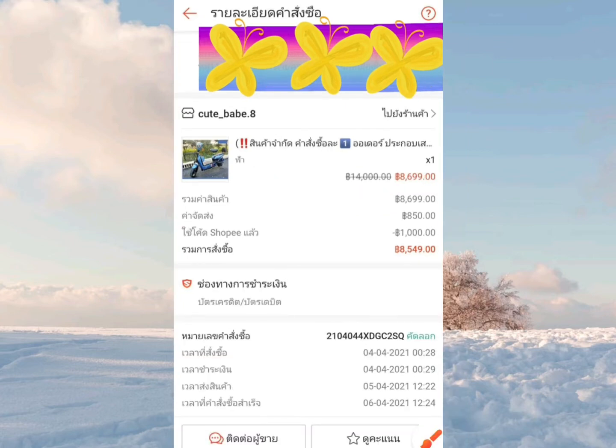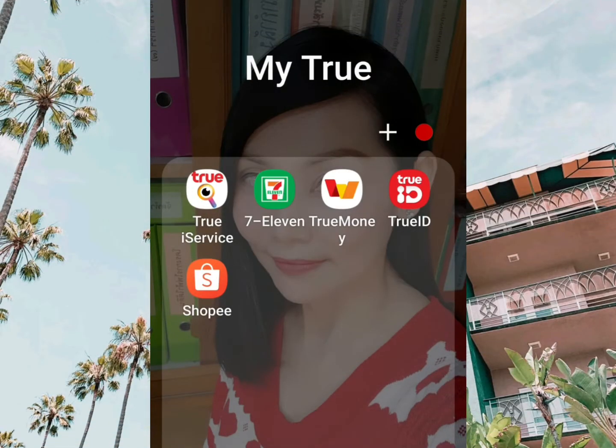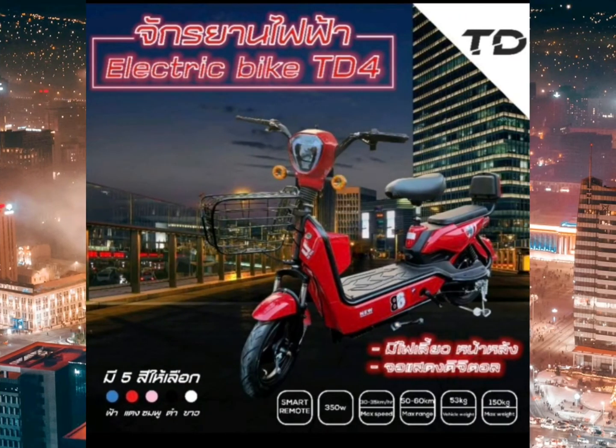ซื้อมาตั้งแต่เดือนเมษายนแล้ว ถึงวันนี้ก็ 5 เดือนแล้ว ใช้ดีมากๆเลย ตั้งแต่ใช้มาก็ยังไม่ได้เกิดปัญหาอะไร ซื้อจากแอป Shopee เลย ที่เห็นอยู่นี้คือรุ่นที่ซื้อมาใช้งาน มีทั้งหมด 5 สีให้เลือก เรียกว่าเป็นจักรยานไฟฟ้า Erectic by TD4